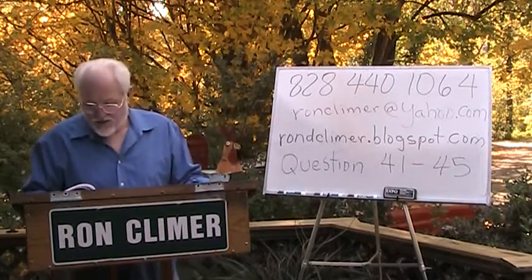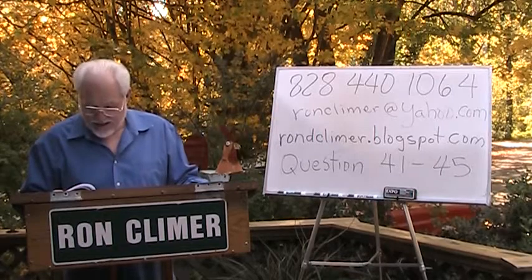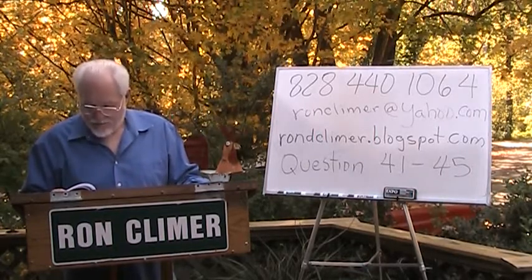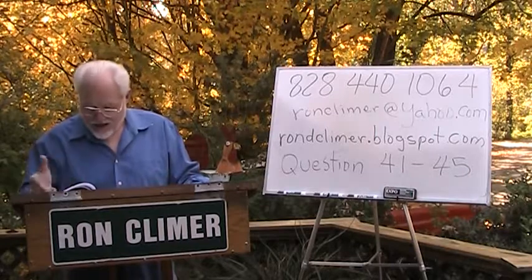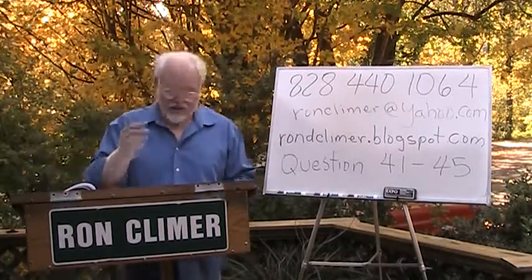Question 41 says: the seller received a $121,600 check at the closing table. After paying a 7% commission, $31,000 in other closing costs, and a $135,700 loan payoff, what was the total sales price?